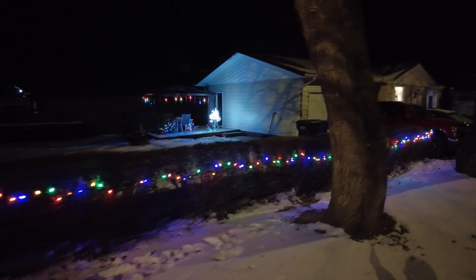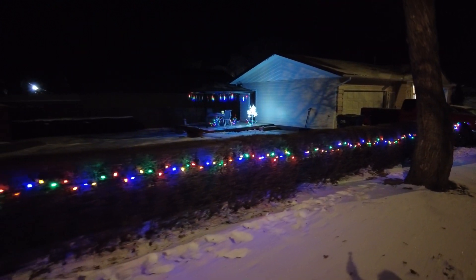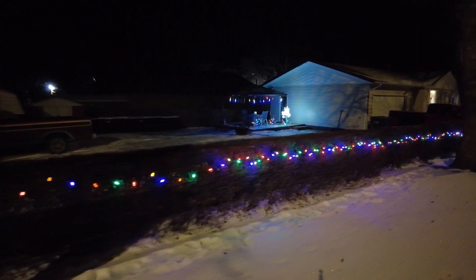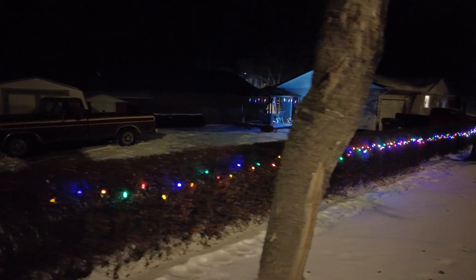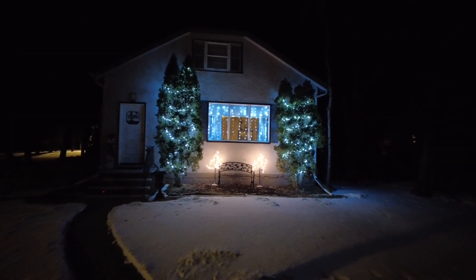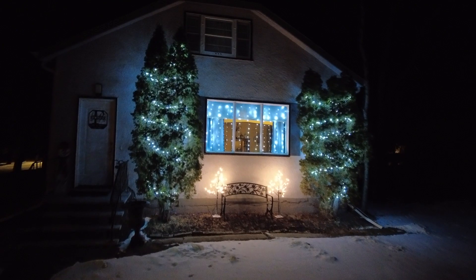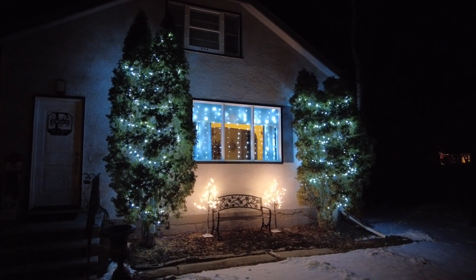This house is right on the main drag coming into Kamsak if you're coming from Duck Mountain Park. Check out the trees — just a simple string of Christmas lights through them, and it looks nice. It's a great way to welcome you to town. Right across the street, another simple house — see the trees and the front window with some lights as well. Very simple but elegant at the same time.